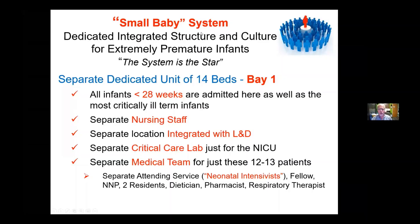It's important to have what I call a small baby system. When I came to University of Iowa, Dr. Bell basically already had that in place. We had a unit at that time of about 11 beds where all babies less than 30 weeks were admitted, with well-trained nurses for that population and a team dedicated to that population. We've continued pushing that forward for the next 30 years. It's important to have a dedicated integrated structure and culture for extremely premature infants.